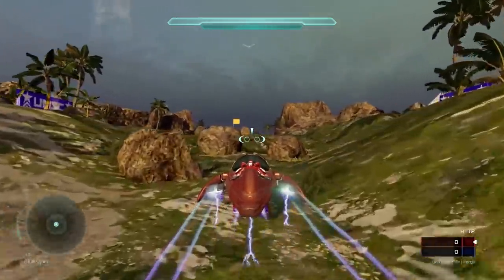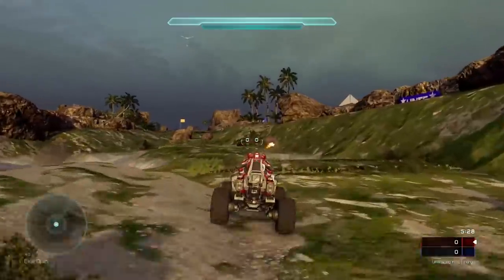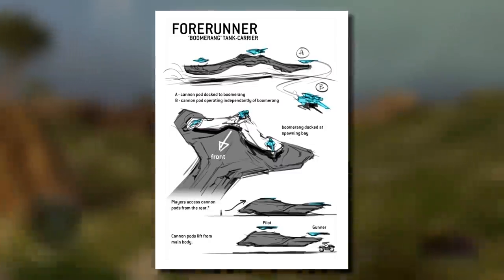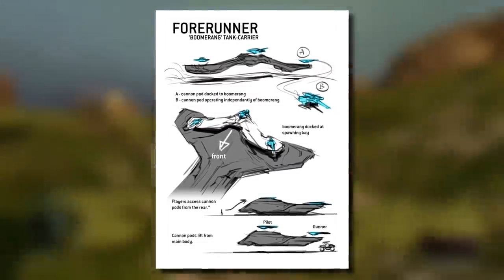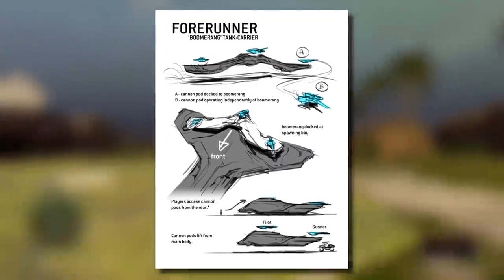Similarly with Halo 5, there's not a lot known about what vehicles were cut, though there is concept art for a vehicle known as the Forerunner Boomerang — honestly an A-plus name. It was supposed to be some sort of hovercraft-type thing, maybe a Promethean ship. It looks kind of interesting, but it never made it into the game.